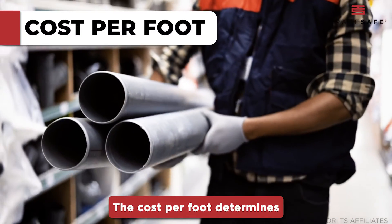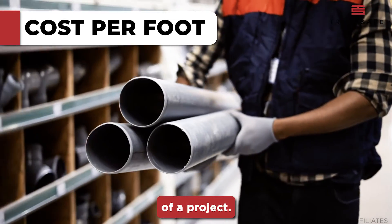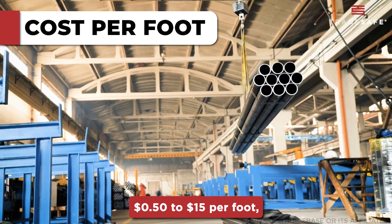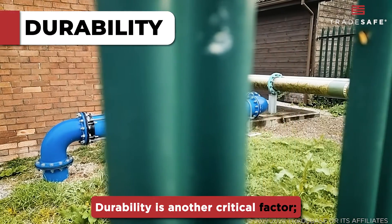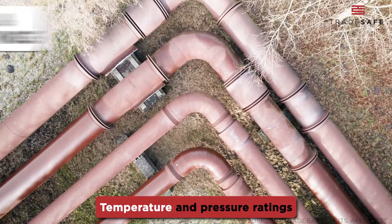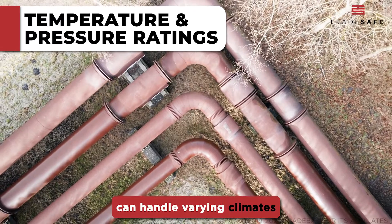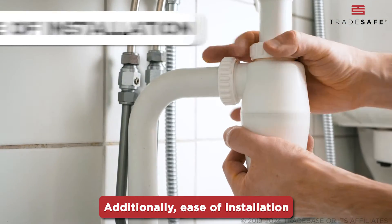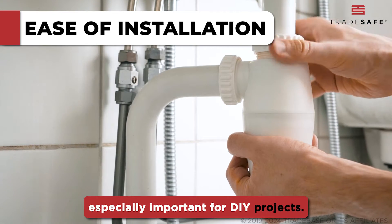The cost per foot determines what type of pipe is financially feasible for the entire scope of a project. A general cost range spans from about $0.50 to $15 per foot, depending on the type of material used. Durability is another critical factor — you want pipes that can stand the test of time. Temperature and pressure ratings are equally important, as they determine how well the pipes can handle varying climates and water pressures. Additionally, ease of installation can save time and labor costs, especially important for DIY projects.